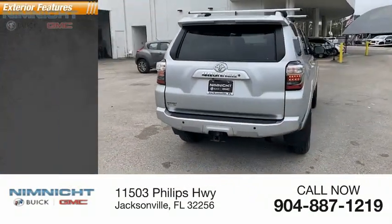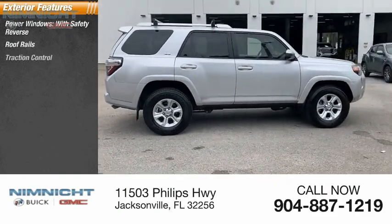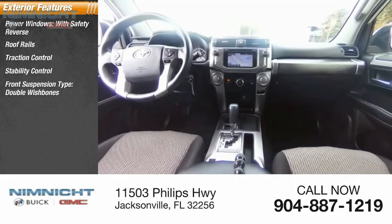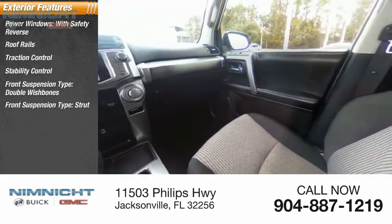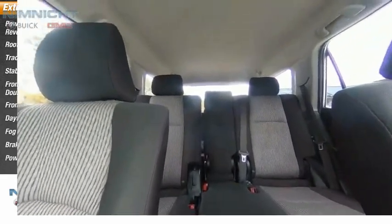Here are some of this vehicle's great options: power windows with safety reverse, roof rails, traction control, stability control, front suspension type double wishbones, front suspension type strut, daytime running lights, fog lights, braking assist, and power brakes.